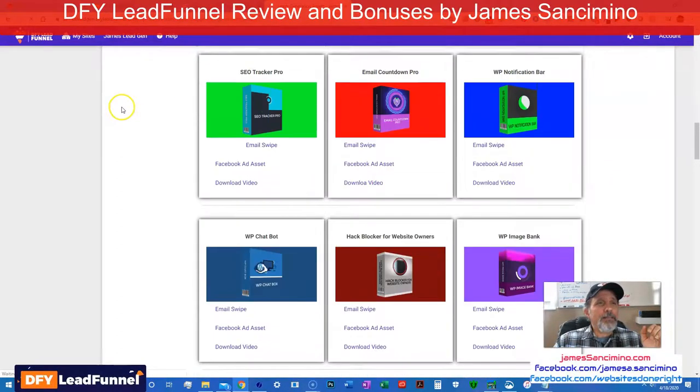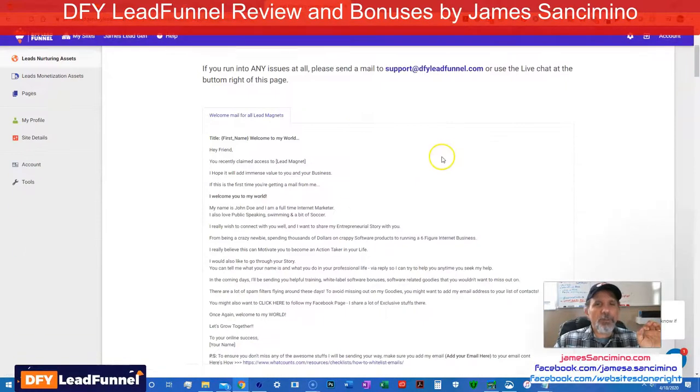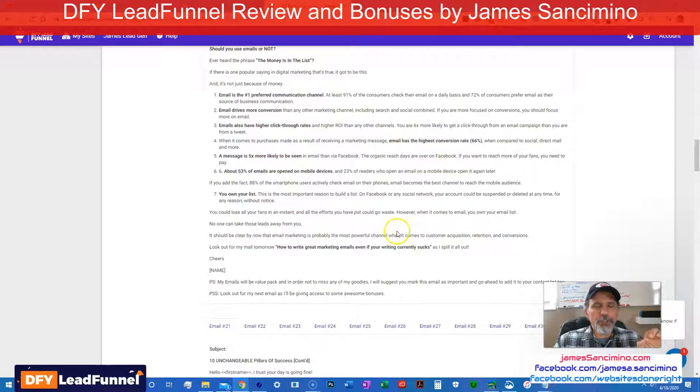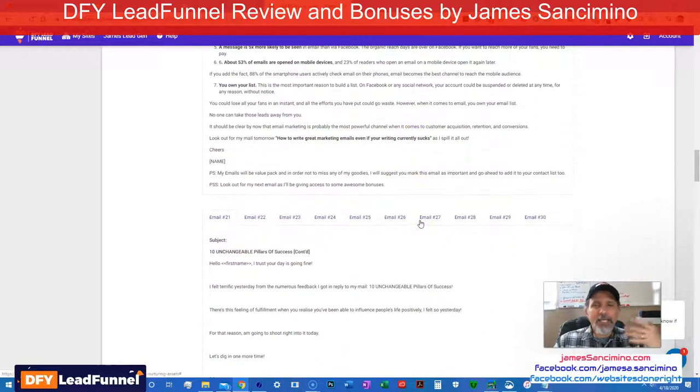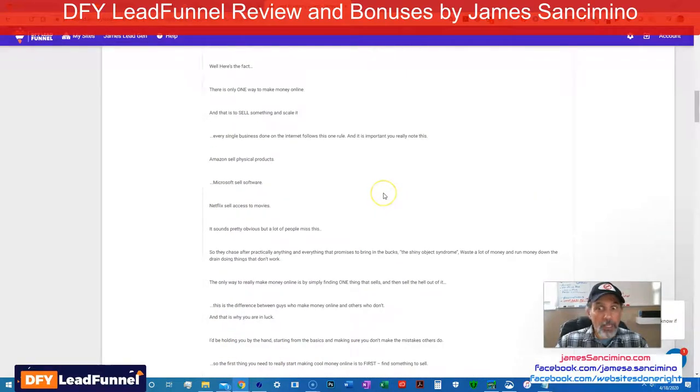Here's all the lead generation goodies — the stuff you give away for free in order to get the all-important email lead. Then the nurturing assets — these are all the emails. Look at all these emails that you send your leads. You wire them into your autoresponder, which of course you integrate with this, and that's how you get people interested. Of course, you're welcome to make some changes and hone it to your brand, but he gives you a lot of stuff to start with. I wish I had all these emails when I started — but I've got them now.